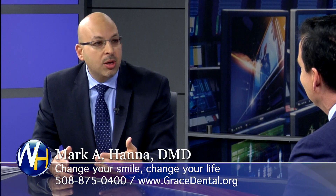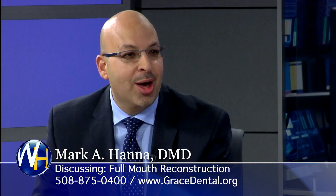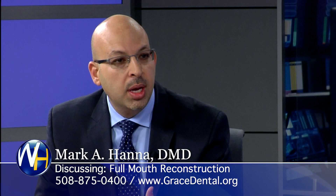Smile ignites romance — when's the last time somebody wanted to get intimate with somebody who was frowning with bad teeth and bad breath? It builds charisma, it builds self-confidence. So it affects all aspects of our life.